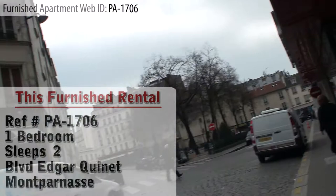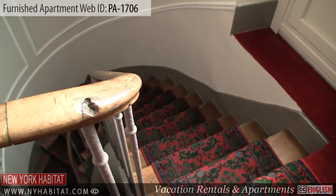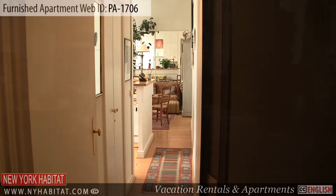This comfortable apartment is located on the 2nd floor — 3rd floor in the U.S. — of a charming building. Upon entering the apartment, you will find yourself in a small hallway that leads to a lovely decorated living room.